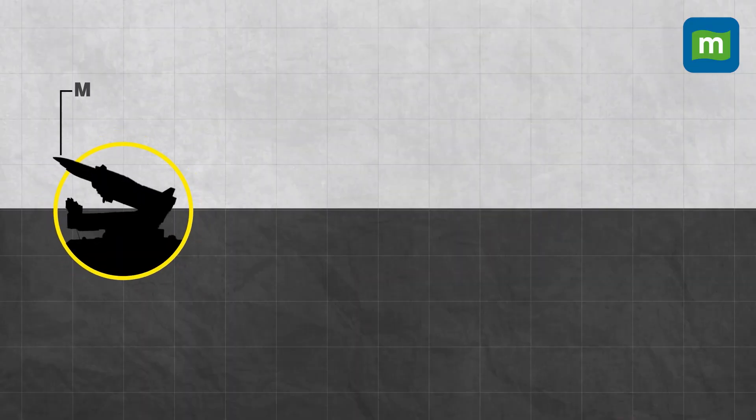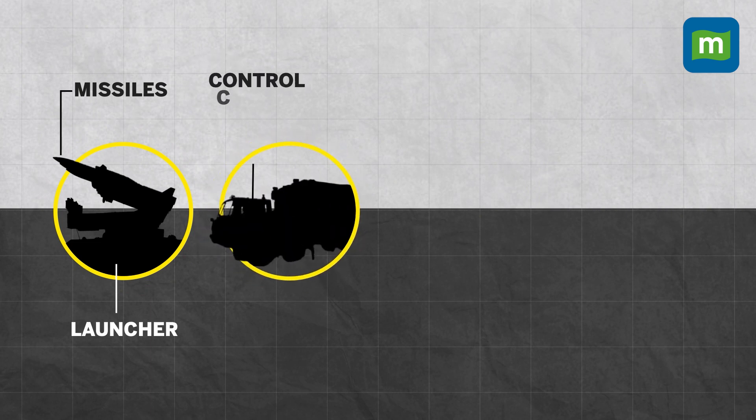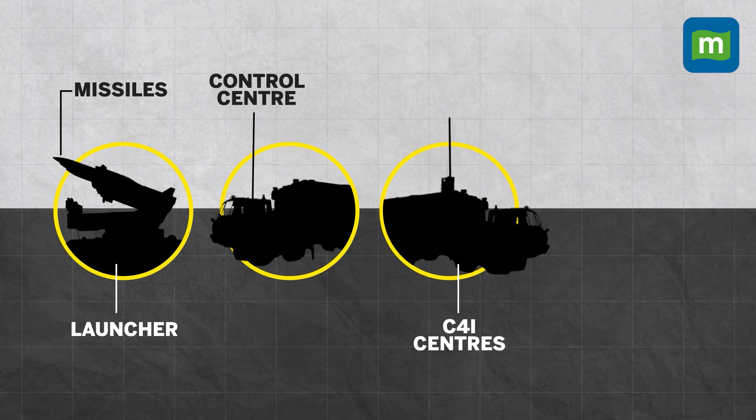The entire defense system has been configured on a mobile platform. A complete Akash missile system comprises a launcher, a set of missiles, a control center, a built-in mission guidance system, C4I centers, and supporting ground equipment, along with a radar named Rajendra which accompanies each of the missile batteries.